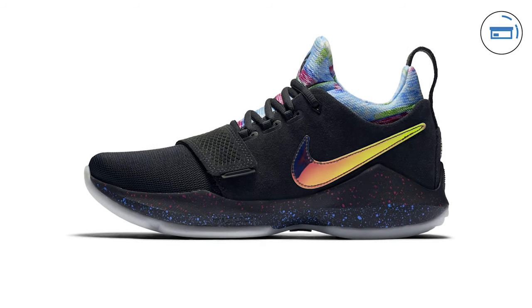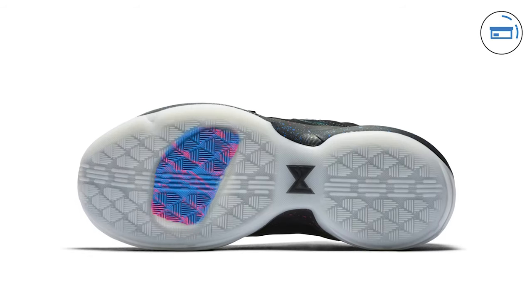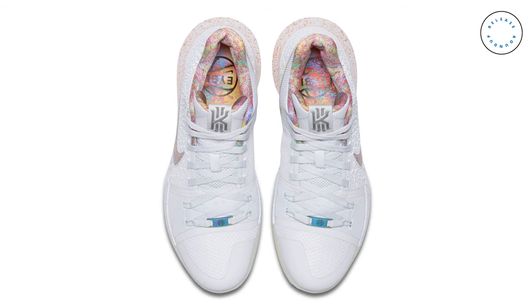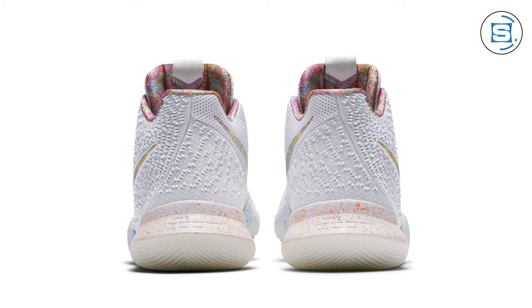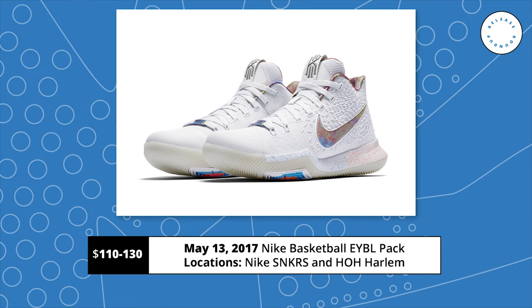Nike Basketball is dropping two very limited signature sneakers on Saturday with the release of the Nike PG1 EYBL and the Nike Kyrie 3 EYBL. Both sneakers were originally designed as player exclusives for Nike's Elite Youth Basketball League. The PG1 features a black upper, a multi-color lining, a color-shifting swoosh, a speckled midsole, and an icy outsole. The Kyrie 3 features a white upper with a multi-colored swoosh, a multi-colored lining, and a multi-colored speckled midsole. Both sneakers also feature the EYBL logo on the footbed. Release date is May 13th on Nike SNKRS and the House of Hoops in Harlem, retailing at $110 for the PG1 and $130 for the Kyrie 3.